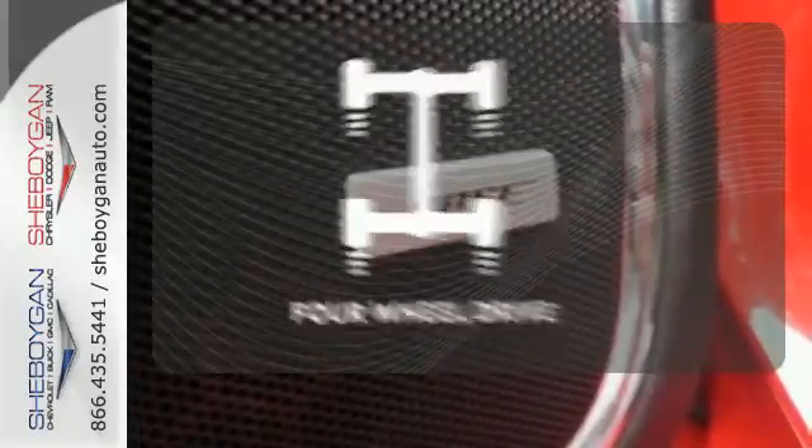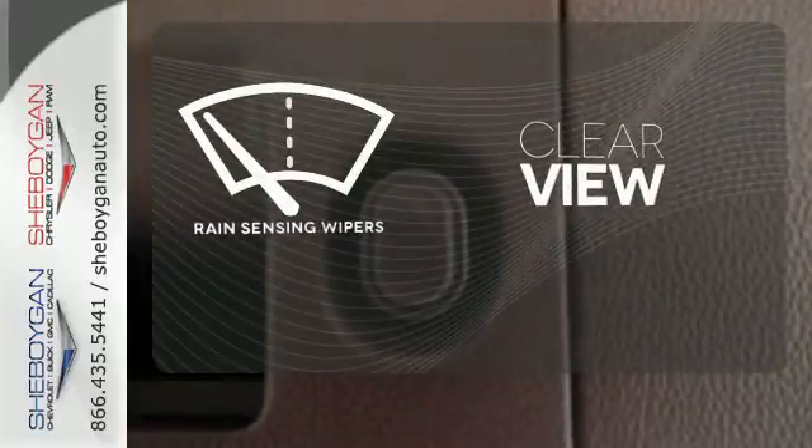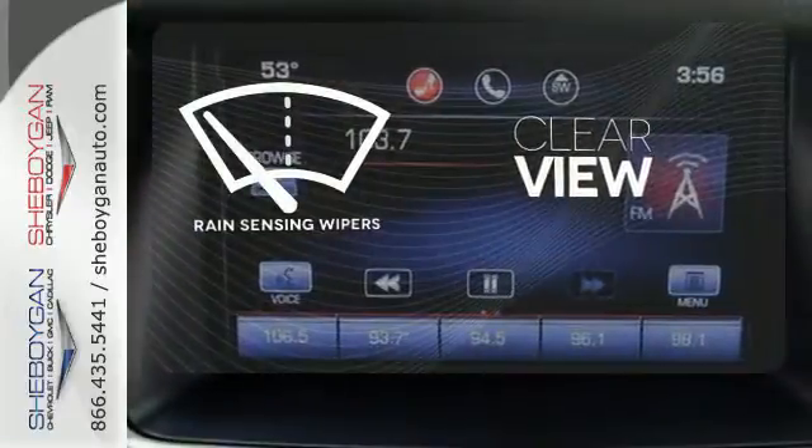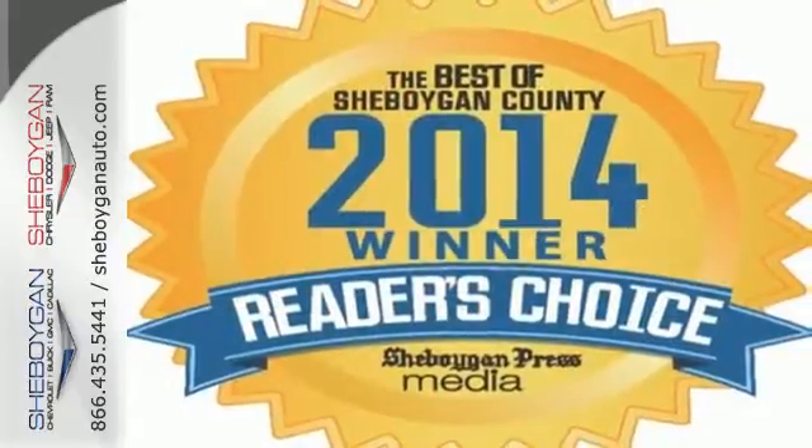Four-wheel drive provides extra traction when you need it. Keep your attention where it's needed and let the rain sensing wipers maintain a clear view. See what sets this family SUV apart from the competition. Test drive it today.